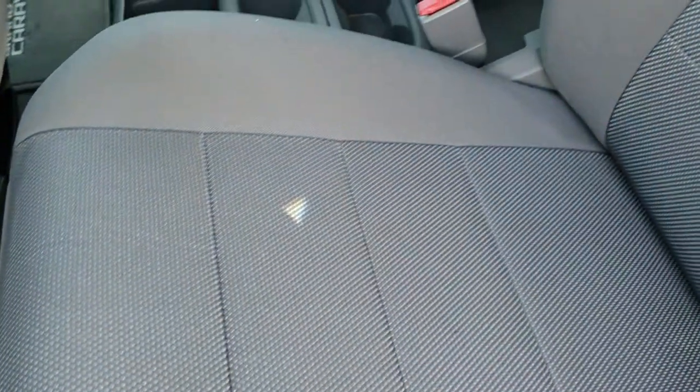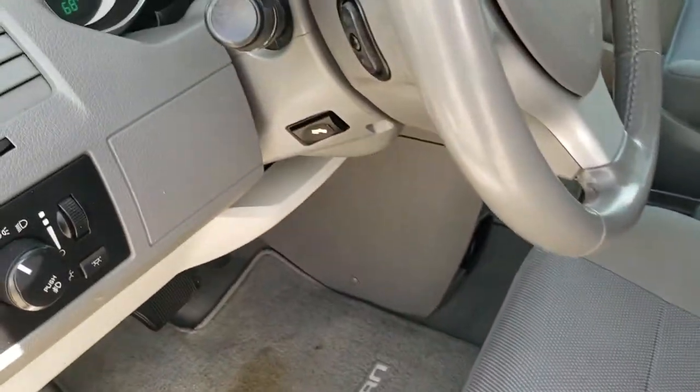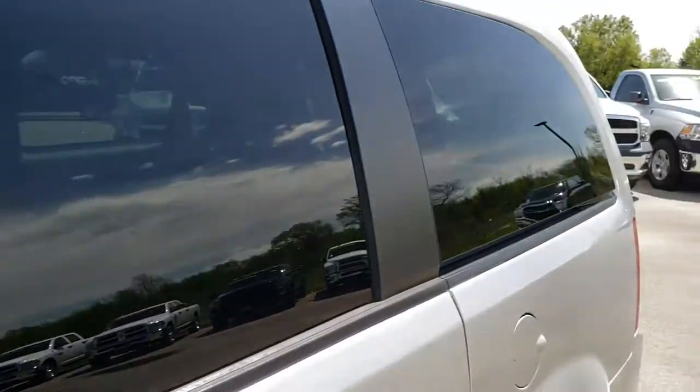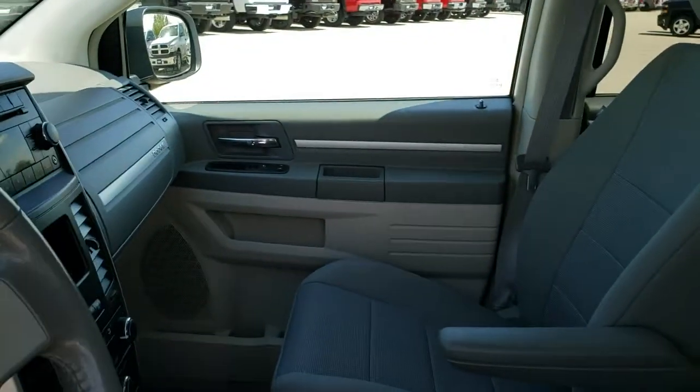The SXT package gives you the gray cloth interior with captain's chairs in front. It has a power driver's seat, power pedals, radio controls on the back of the steering wheel, and power windows, power locks, and power mirrors. It also has the power rear venting windows, which are a nice feature if it gets stuffy back there.